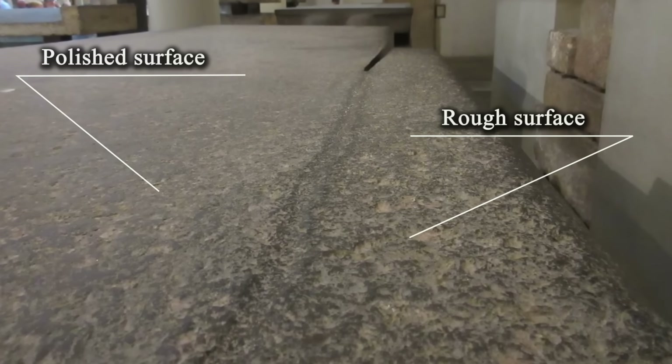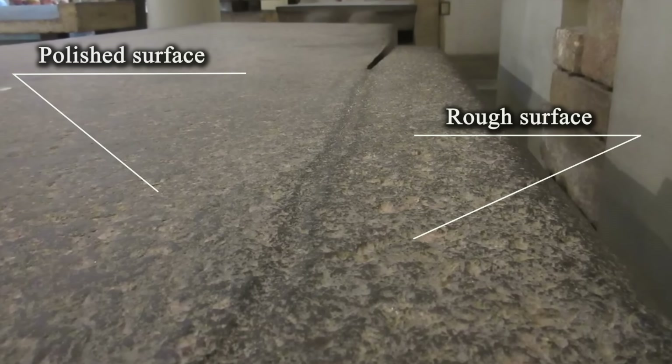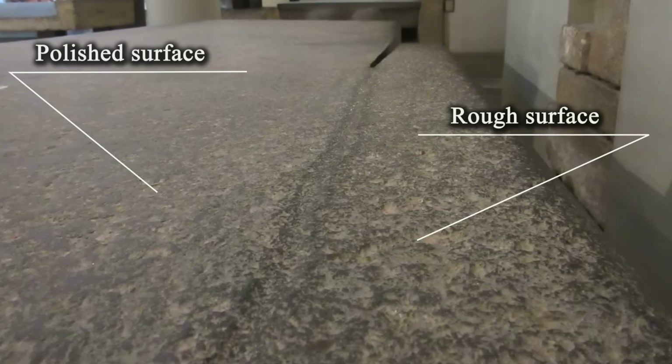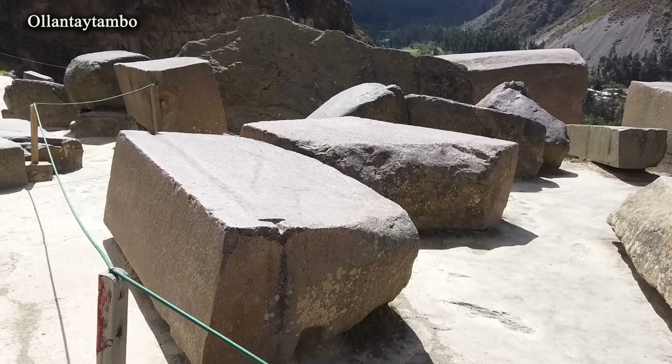The very same principle can be observed on the unfinished sarcophagus, where on one side of the groove the surface is polished, while on the other it is rough and sits higher in level. Thus, such elongated recesses were made as layout marks.